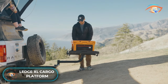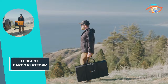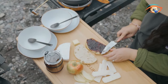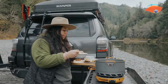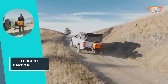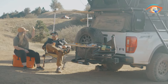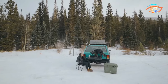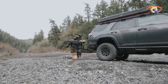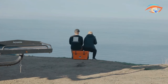The Ledge XL Cargo Platform offers the perfect solution for outdoor enthusiasts seeking extra storage space outside their vehicle. With its spacious design, you can conveniently store all your gear without the need to unload the platform to access the back of your vehicle. Whether you're cooking on a stove or need a surface to keep extra firewood, the Ledge XL Cargo Platform is built to last. It provides a level surface for various activities and ensures that nothing gets left behind during your outdoor adventures. Upgrade your outdoor experience with the Ledge XL Cargo Platform and never worry about leaving anything behind again.